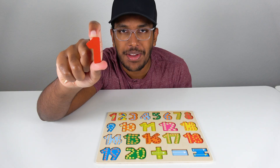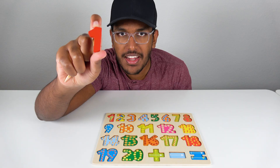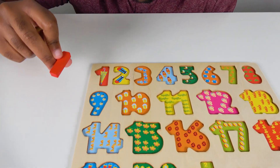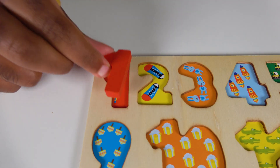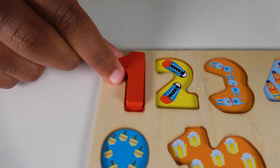Do you know what number is this? This is the number one. Alright, where will the number one match on this board? Hmm, will the number one match right here? No. What about here? Yes, the number one will match right here. One.